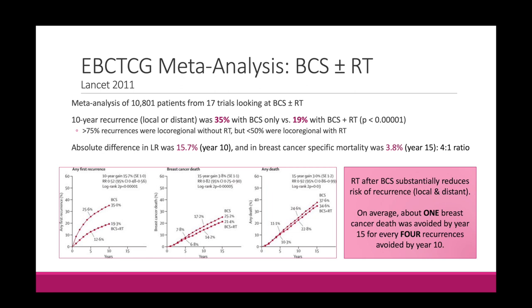This EBCTCG meta-analysis is often cited because it shows that radiation after breast conserving surgery substantially reduces the risk of both local and distant recurrence — it about halves it, from 35% to 19%. From this study, we get the quote that on average, about one breast cancer death is avoided at year 15 for every four recurrences avoided at year 10. That's where that 4-to-1 ratio comes from — from this EBCTCG meta-analysis.